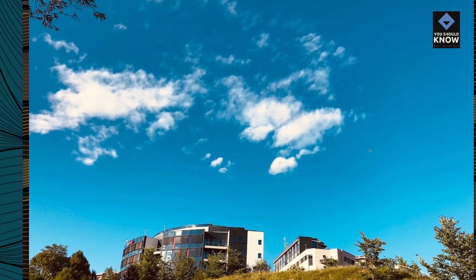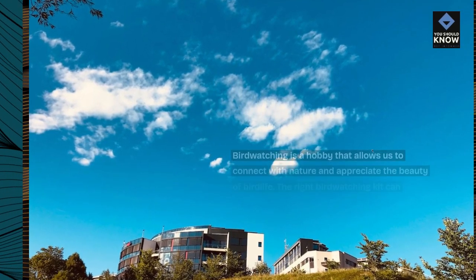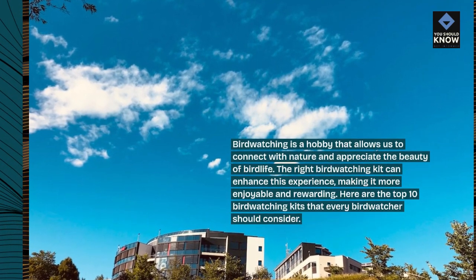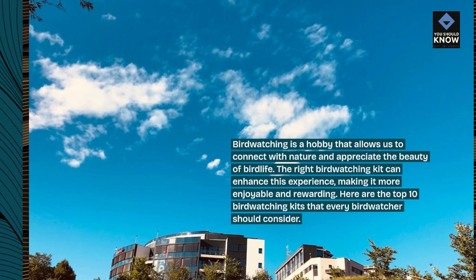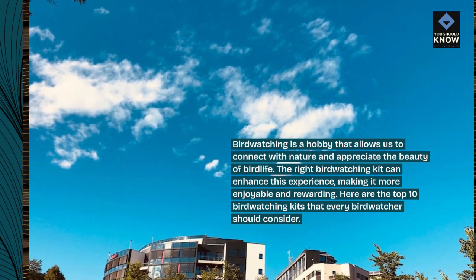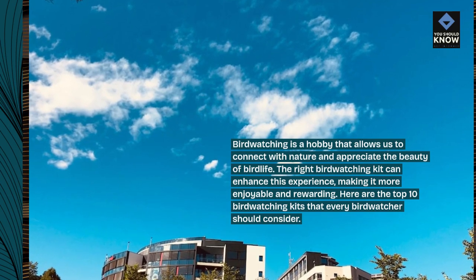Birdwatching is a hobby that allows us to connect with nature and appreciate the beauty of bird life. The right birdwatching kit can enhance this experience, making it more enjoyable and rewarding. Here are the top 10 birdwatching kits that every birdwatcher should consider.